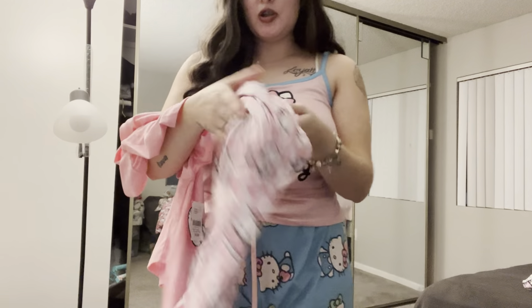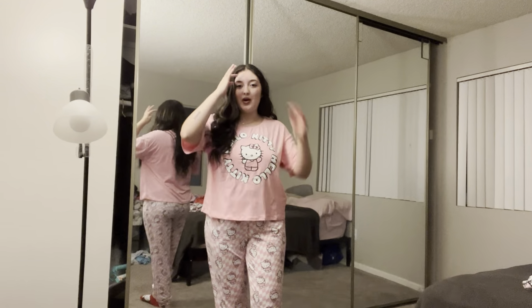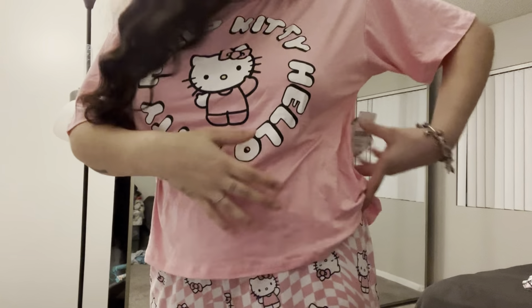I'm gonna try on the last pajama set that I have. This one I just bought today — it is a little bit oversized because I got a size large and it kind of fits big. Here's a little close-up of the top. It is so comfortable and this is one of their newer designs from Burlington — it was $19.99. Overall I think this set is really cute and I might just keep the size large. Thank you guys for watching my video.